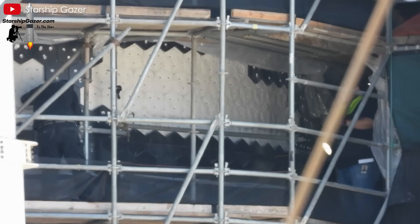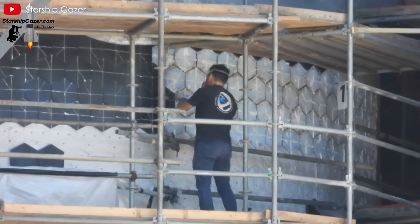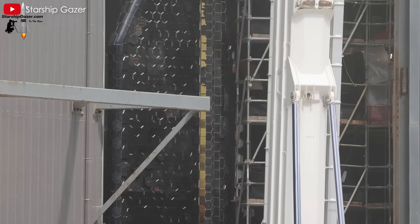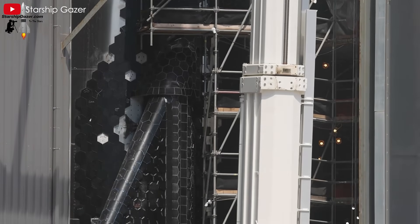Elon Musk has pointed out how time-consuming tile maintenance was on the Space Shuttle — a problem SpaceX clearly wants to avoid. Finally, ceramic felt could be cheaper and easier to mass-produce than custom RTV compounds, especially if SpaceX standardizes an in-house production method. The manual placement seen on S36 suggests a low-tech but scalable strategy that fits well with initial testing phases.